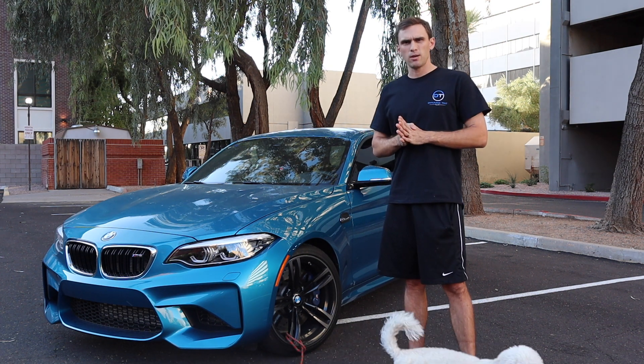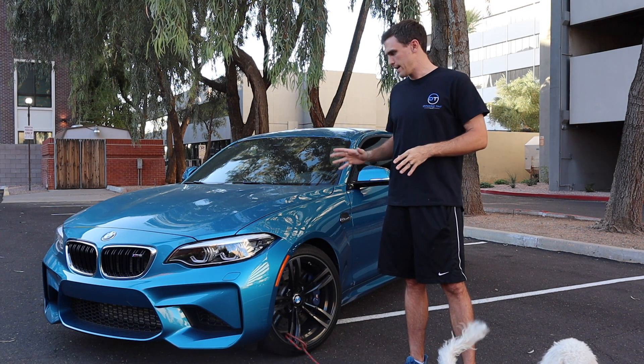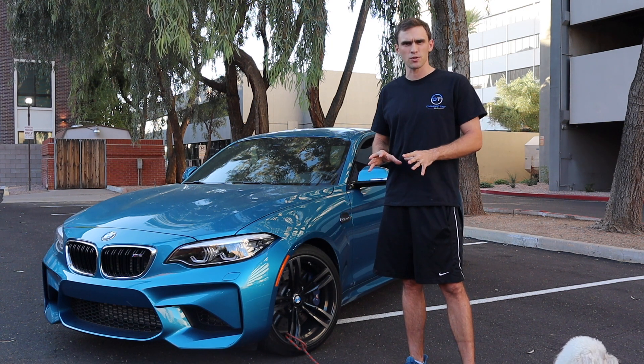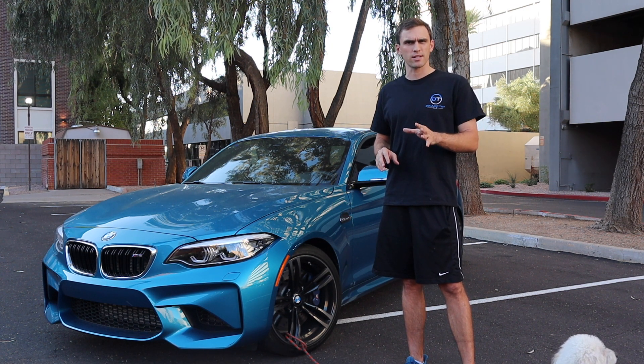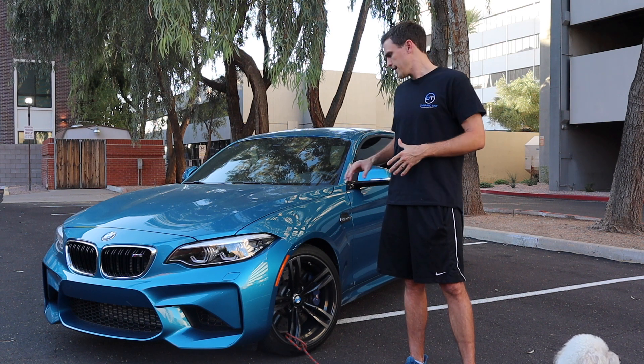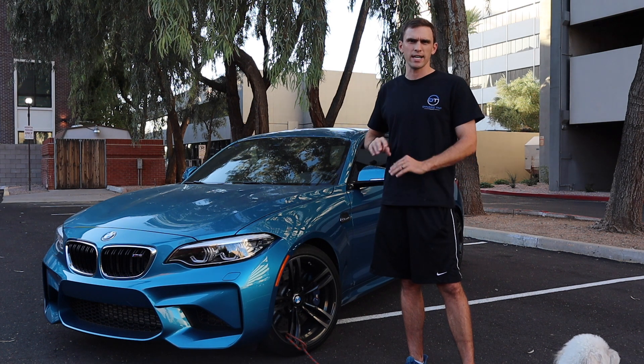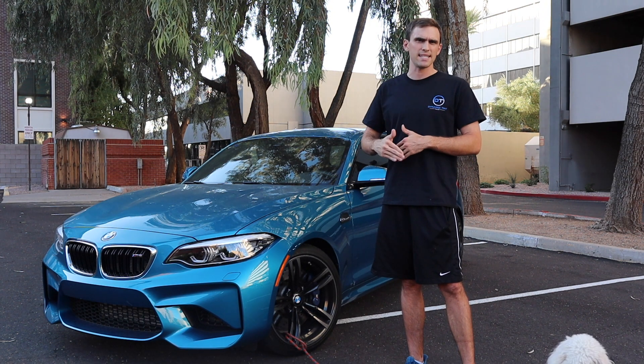Carbon fiber is expensive, but that's the only way you're going to be able to hit emissions standards and still have lively driving dynamics built into a firm chassis. If you're new to my channel — I have a Focus ST and I just recently purchased this BMW M2. I have 146 videos on the Focus ST and I'll be doing just as many for the M2.